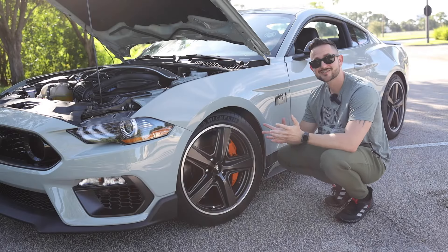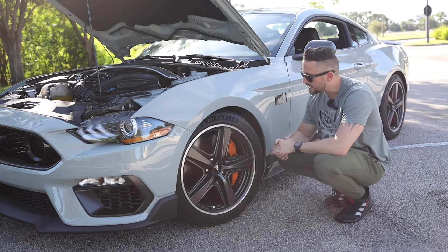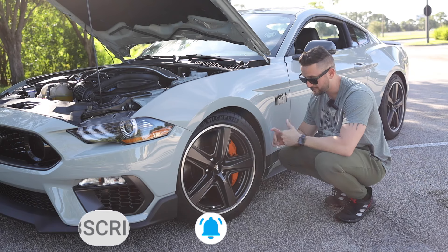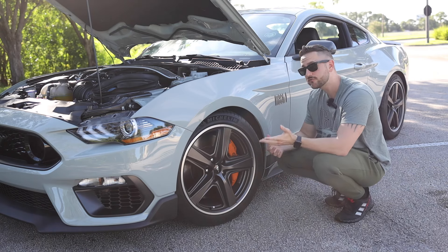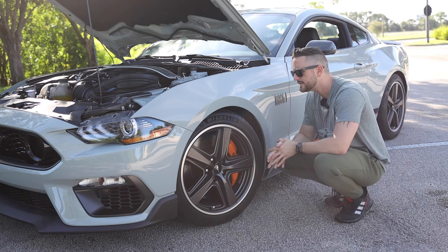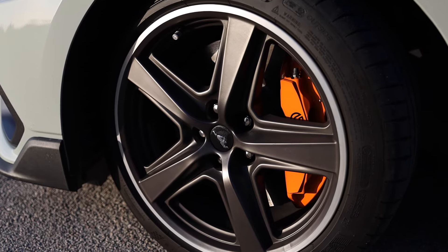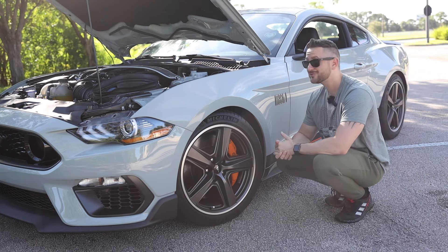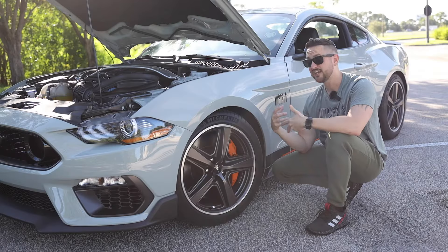Up front, this car does not have the handling package wheels, but we still get 19-inch wheels in the Michelin Pilot Sport 4S. Great tire — really good in rain and for wear and tear. They're 255s up front and 275s on the rear, versus the handling package which gets 305s up front and 315s on the back. We still have the same hardware though — a 15-inch rotor with six-piston Brembo brakes, finished in orange, which I really appreciate because it matches all the orange pinstriping this car has.